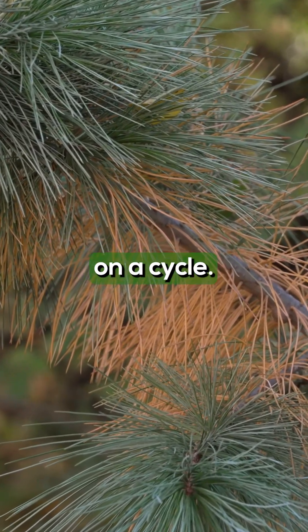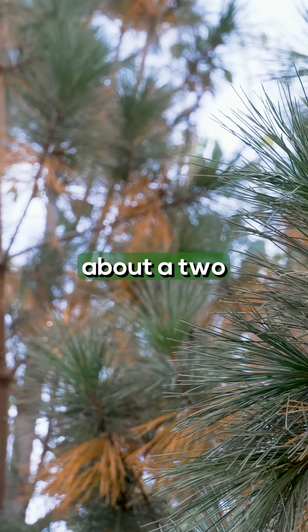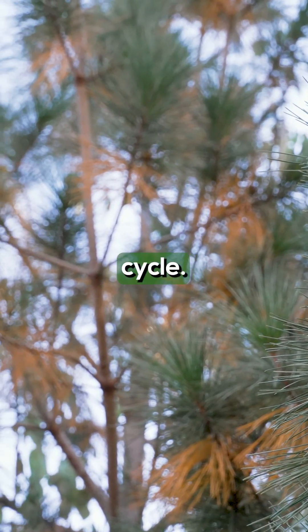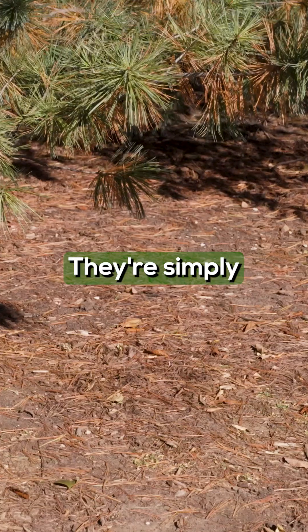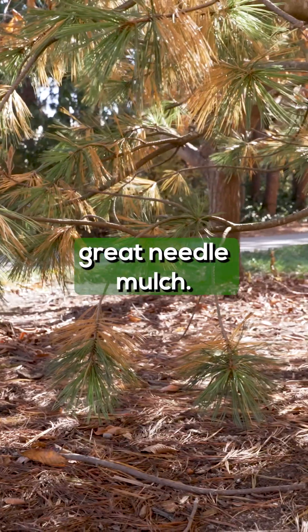They get lost on a cycle, and those long needle pines that I just talked about, it's about a two to three year cycle. It's the old needles. They're simply going to turn gold, they're going to fall off, and they become that great needle mulch.